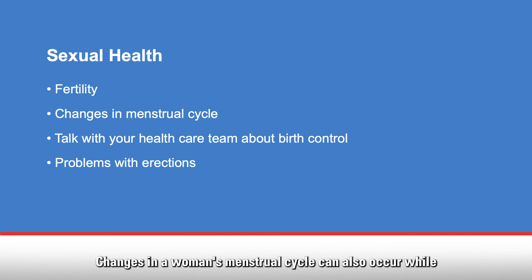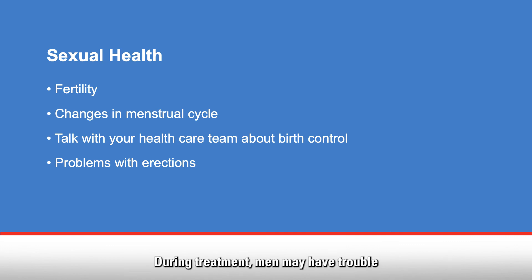Changes in a woman's menstrual cycle can also occur while on chemo. It is important to talk to your health care team about birth control, as chemotherapy may cause birth defects. You may still become pregnant even if you do not have a period. During treatment, men may have trouble getting or maintaining an erection, which usually returns to normal after treatment. Chemo may reduce sperm cell count, which can affect a man's ability to reproduce, though it does not affect his ability to have sexual intercourse.